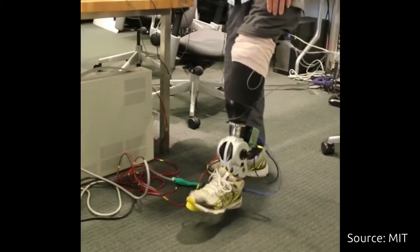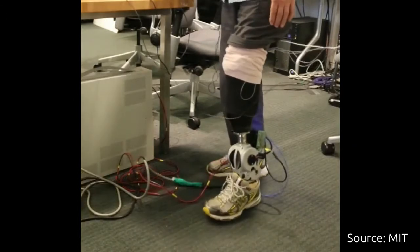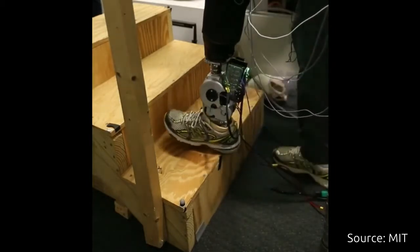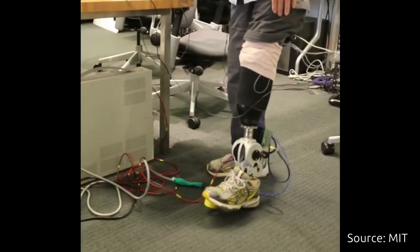Humans can accurately sense the position, speed, and torque of their limbs even with their eyes shut. This sense, known as proprioception, allows humans to precisely control their body movements.